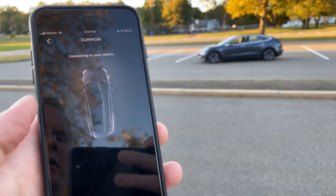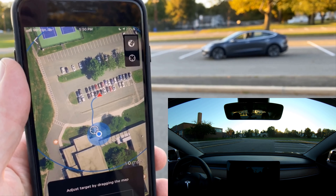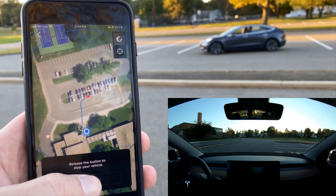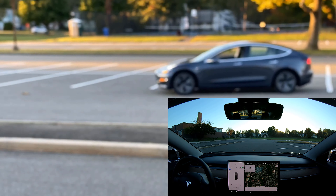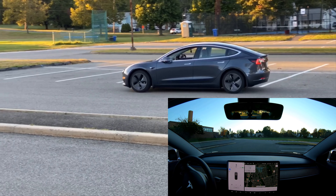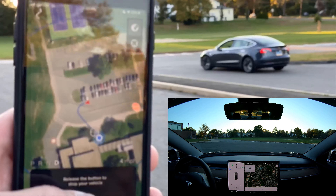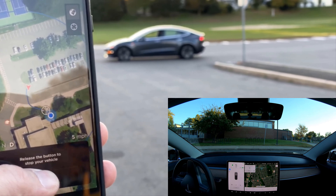I'm going to show the summon feature here. If we look, we'll see it's calculating a path to me — and it goes right through the concrete barrier, so that's not so great. Stay with me and watch what happens. The car starts up — there's no driver in there, as you can tell. I can push and hold my finger on the button; otherwise the car would stop. It recalculated the path safely around the concrete.